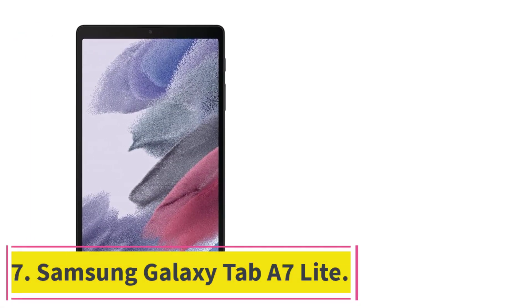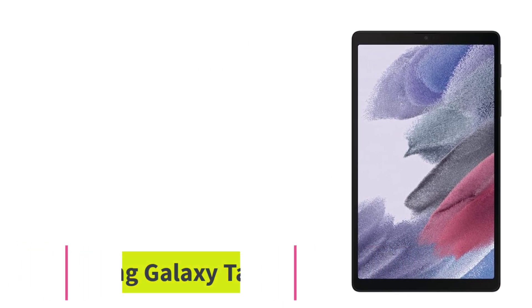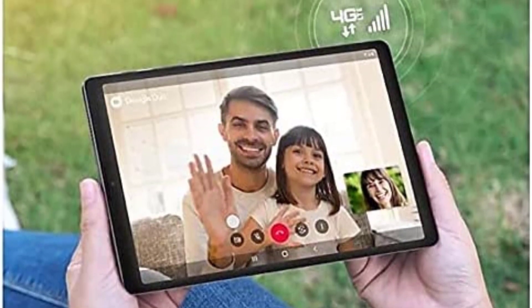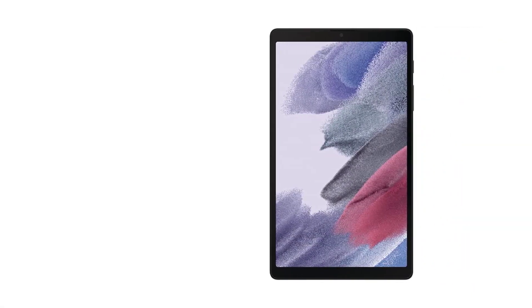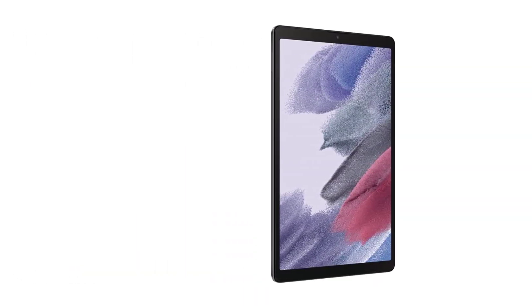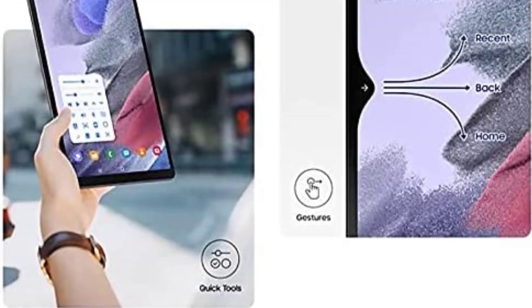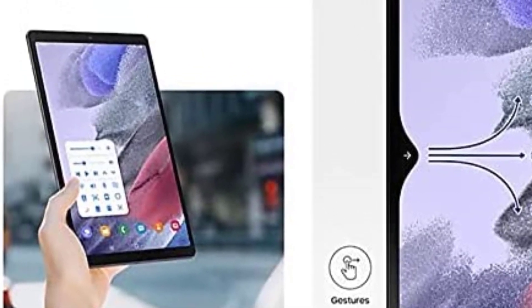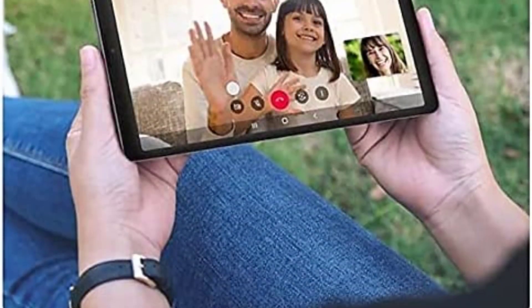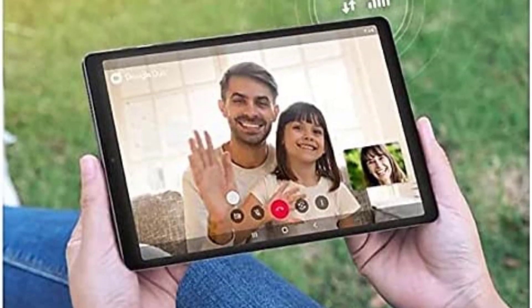At number 7: Samsung Galaxy Tab A7 Lite. The 10.4-inch Samsung Galaxy Tab A7 Lite is a slim, lightweight device with endless possibilities for entertainment and fun. The ultra-wide screen display combined with Dolby Atmos surround sound quad speakers makes it a perfect tool for cinematic setup and entertainment. Molded in a slim metal body, the tab offers 3GB RAM, 32GB ROM expandable storage, and Wi-Fi plus 4G. Its front-facing camera gives you a feeling of talking to family and friends from the same room during video calls. With its super-fast processor, long battery life, and up to 64GB of built-in storage, you will enjoy movie, music, and video streaming. The size and lightweight design make it a perfect working tool to carry anywhere you go.